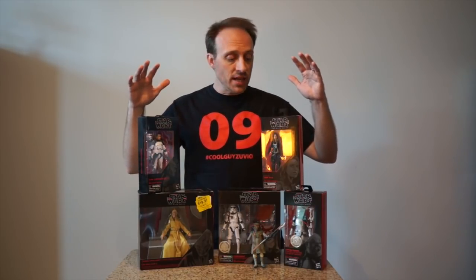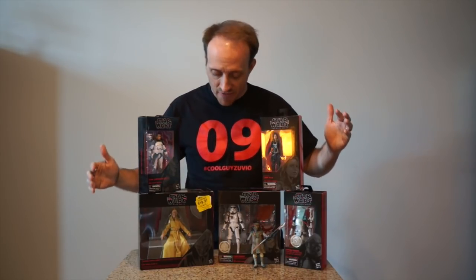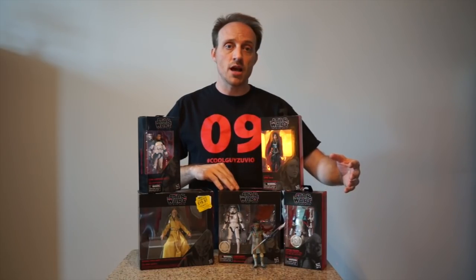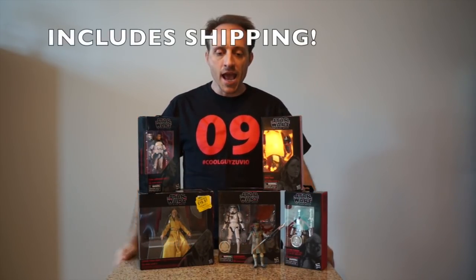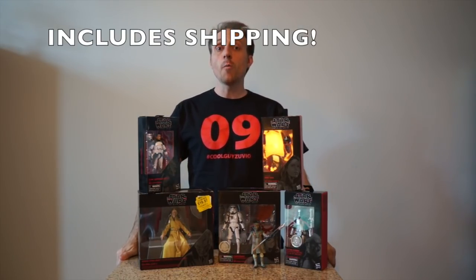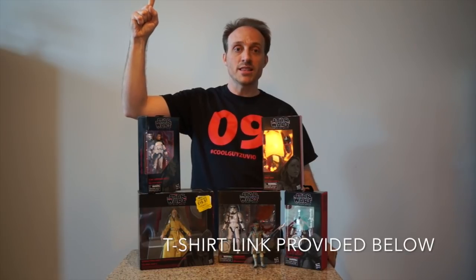Thank you for tuning in to Action Figure Junkies — the Top 10 Black Series Figures You Don't Own, and for good reason. We've got some new figures coming up and we'll definitely be reviewing the exclusive Canadian Toys R Us Stormtrooper, and probably the Captain Phasma if I have the heart to actually open her. If you like our Constable Zuvio cool-guy shirt, we sell these on our website for about $25. Support the cool-guy Zuvio movement — there are several videos where you can learn more about Constable Zuvio and his further adventures.